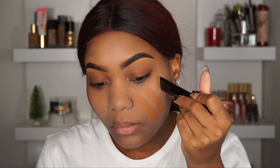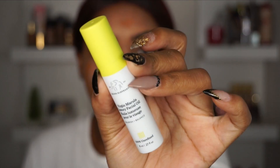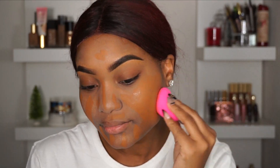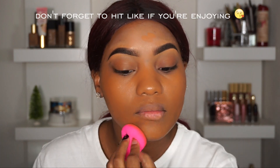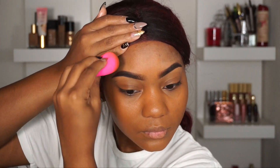Now picking up my Hourglass Vanish Foundation Stick in the shade Golden Almond. I'll be applying that all over my face with a few drops of the Drunk Elephant Virgin Luxury Oil. This is such a good combination. I put this on the beauty blender and worked it into my skin. The luxury oil not only helps to smooth the foundation over my face but also provides more moisture since we are in the desert and it's winter — there's no moisture out here.